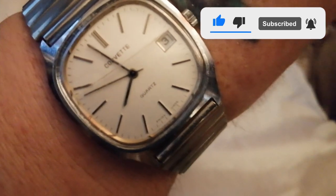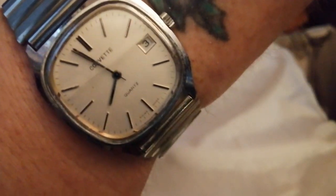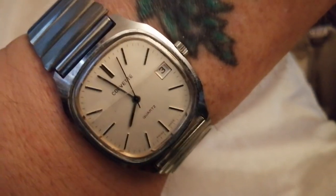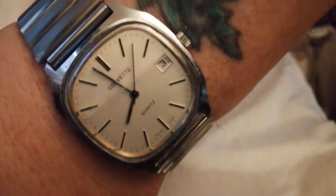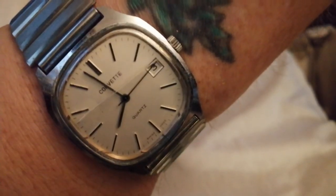I don't know what year these were — probably 80s at best. A lot of people seem to associate the Corvette name with the car, but it's nothing to do with the car. It's everything to do with the ship class — the French type of ship, which is in between a destroyer and a frigate.